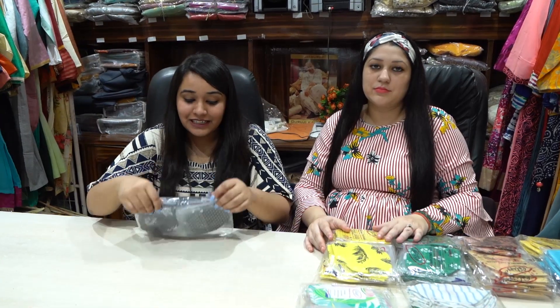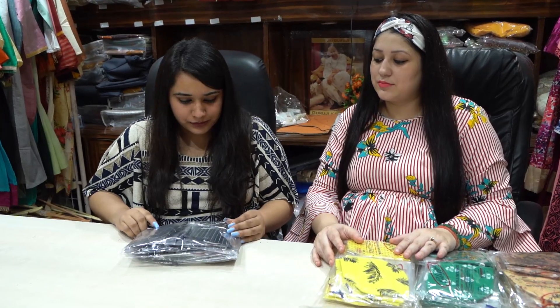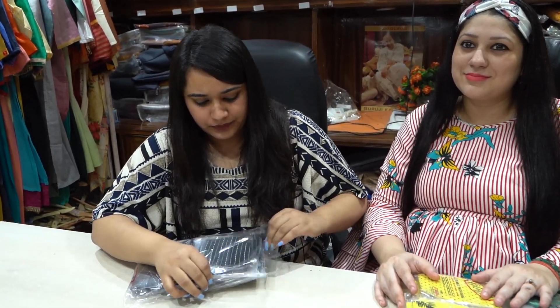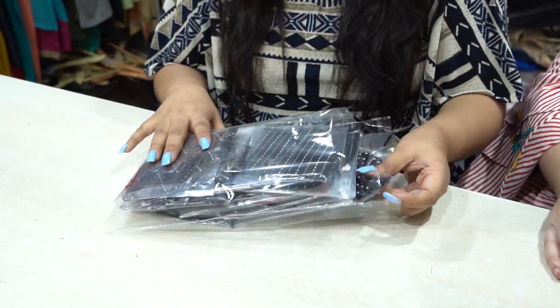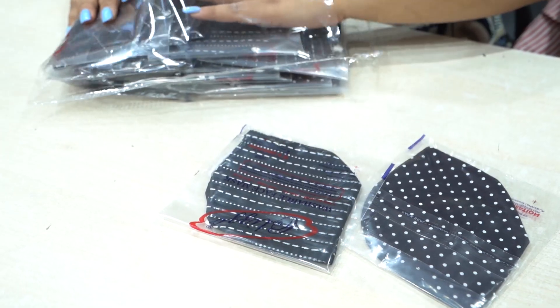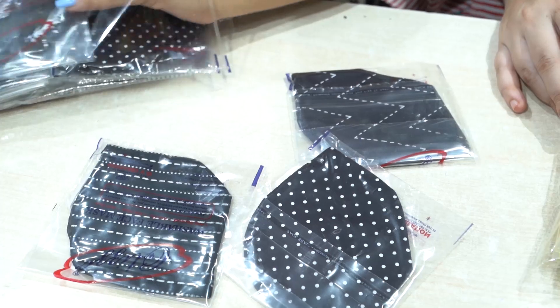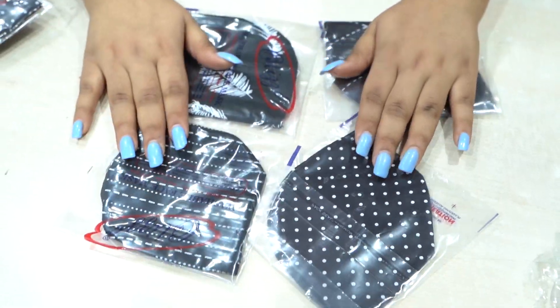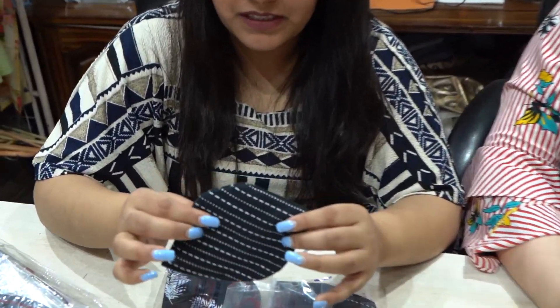Now we are going to talk about the adult's mask. This is very famous for boys mostly because these are very comfortable. We give this in a packaging of 20 pieces. There are 4 different prints: the first print, the second print, the third print, and the feather print which is the last one. This comes in a packaging of 20 pieces and is for 15 rupees. These are unisex masks in N95 shape.